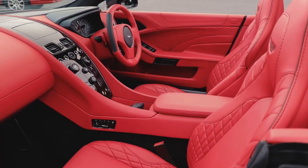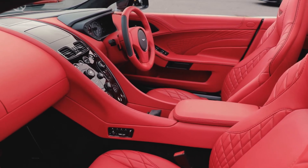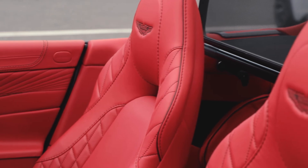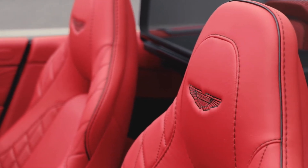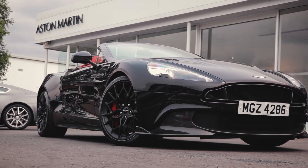Upon delivery of this car the new owner will be able to avail of the remainder of the 3 year unlimited mileage warranty and roadside assistance. This absolutely stunning car comes in at £189,995.